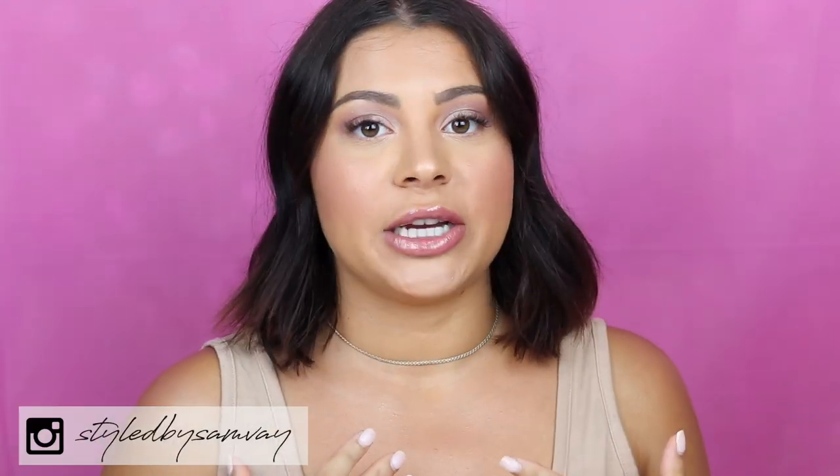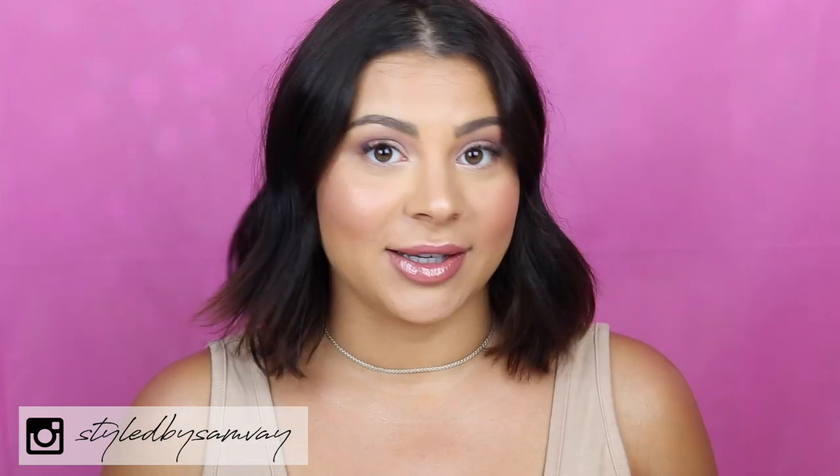Hi guys, welcome back to my channel, or welcome if you're new. My name is Sam. I'm a licensed cosmetologist, and today I'm going to share with you how I do consultations with my clients at the salon.